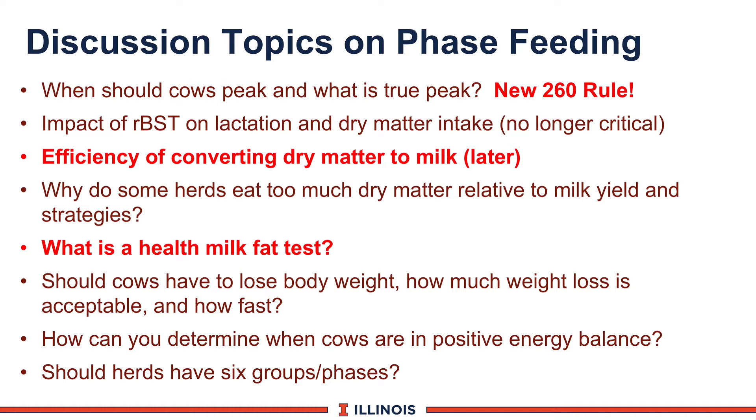When should cows peak and what is true peak? Mature cows should peak ideally somewhere around 45 to 75 days in milk. Heifers are now tending to peak later — typically 90 to 110 days. We're not sure if that's because of ramping up dry matter intake, more maturation of the mammary gland, or accustomation of the heifers, but they tend to peak a bit later, especially in high-producing herds.